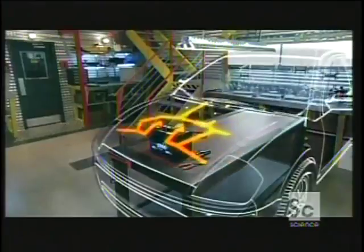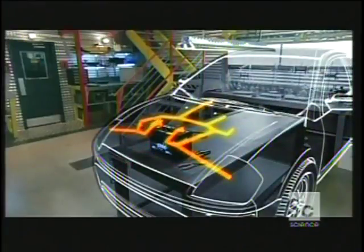Once you've squeezed out all the juice to start the motor, the fuel system takes over and keeps the motor running. The car's alternator takes over the rest of the electrical chores.